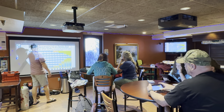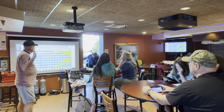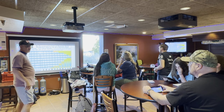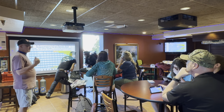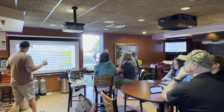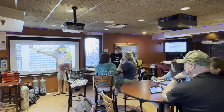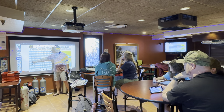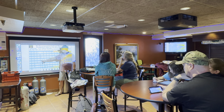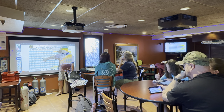I strongly encourage everyone in this class to sign up for Nitrox. We do it via Zoom — about two hours, $100 at the shop. If you like safer dives, more energy after dives, and more bottom time, Nitrox is for you. On the tables there are three sections: air, EAN 32 (Nitrox 32), and EAN 36 (Nitrox 36). At 60 feet on air you get a maximum of 50 minutes. On EAN 36 you can spend 130 minutes at 57 feet — 50 minutes versus 130 minutes.